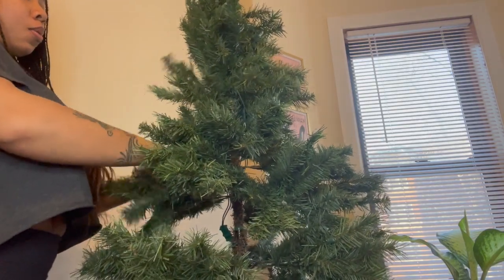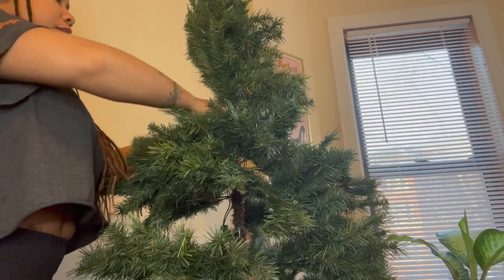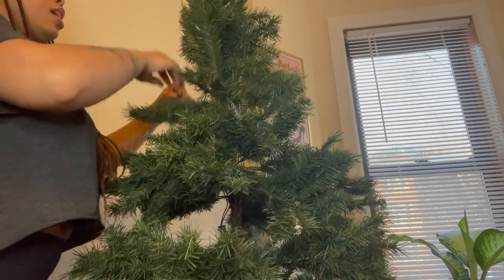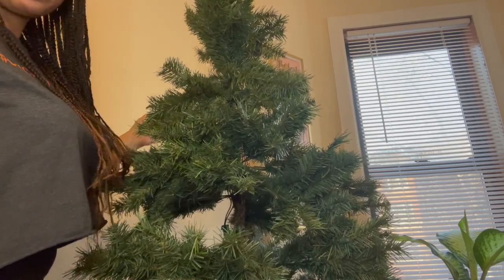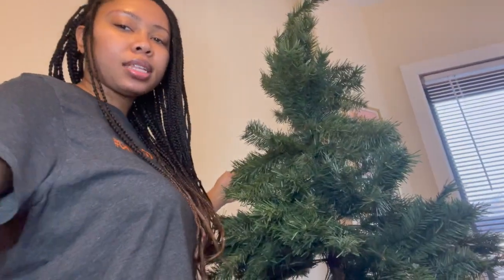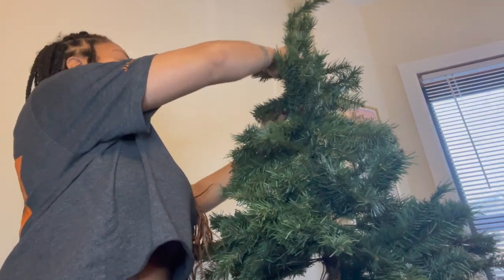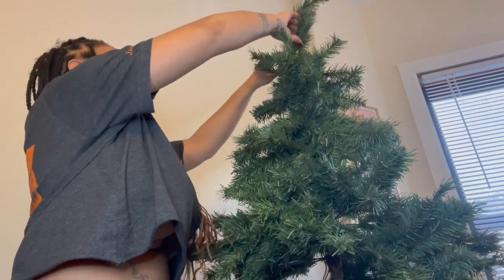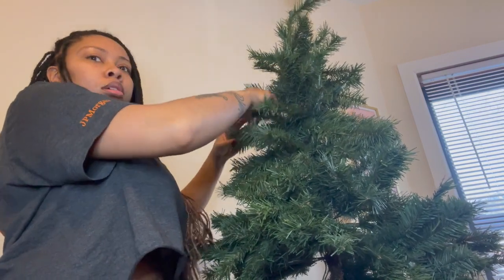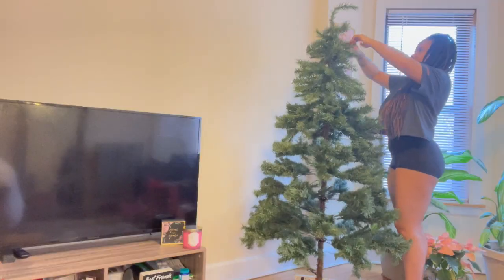Right now I'm just widening the tree — spreading the tree's wings, however you want to call it — and just fluffing it. That's the word: I'm fluffing the tree out so it can look more full. I am still so baffled that this tree came with Christmas lights. I can't even believe it. I'm stunned. Why didn't I know that? That's something I should have known. I'm going to continue to fluff it out.